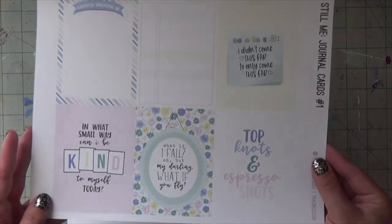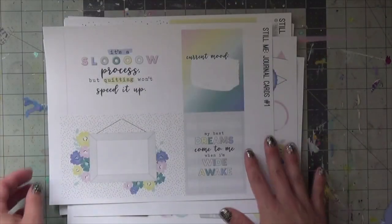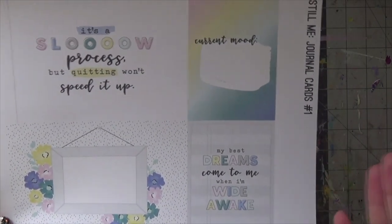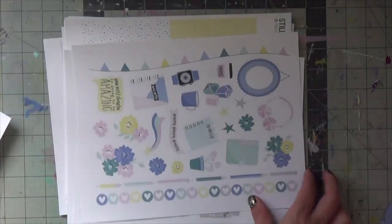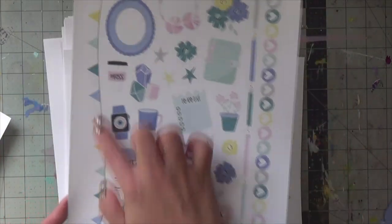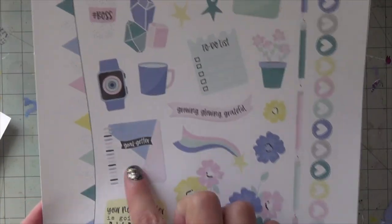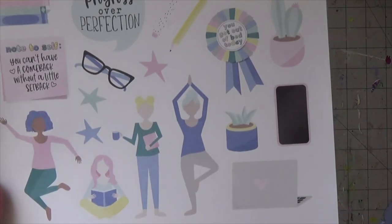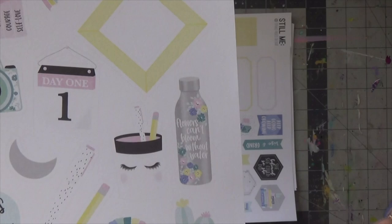These are the journaling cards — this is journal card set number one, and there is a number two as well. I just like the sentiment in this 'Still Me' collection; it's very much positive affirmations and the process of self-care. 'A slow process, but quitting won't speed it up.' I love the elements here — the sticker sheets have fun borders, pencils, banners, floral embellishments, and 'Your next chapter is going to be amazing.'